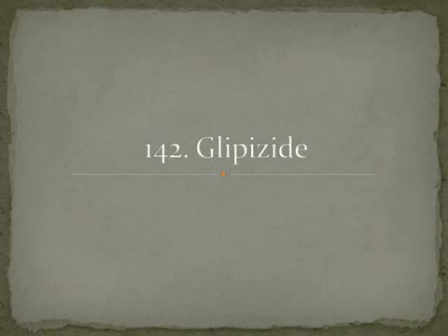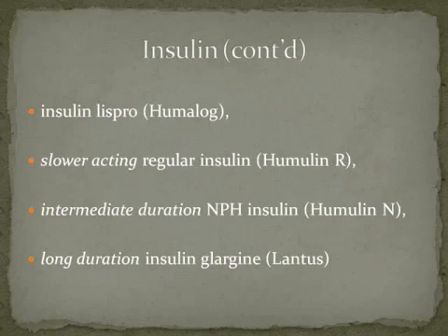Then we have glipizide (G-L-I-P-I-Z-I-D-E), brand name Glucotrol (G-L-U-C-O-T-R-O-L) — so controlling your glucose. All of those drugs, except for glucagon, are drugs that you would take by mouth. The next group are actually the insulins, and these include four different classes based on how quickly they work.